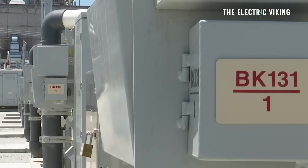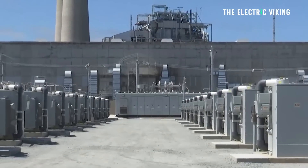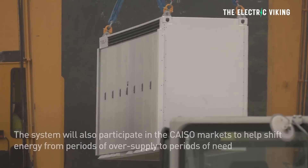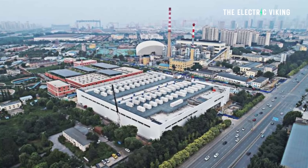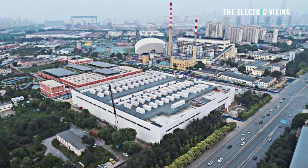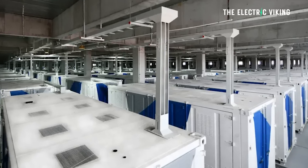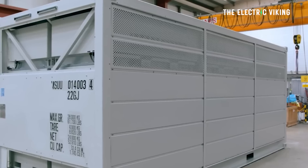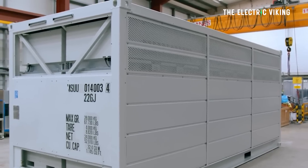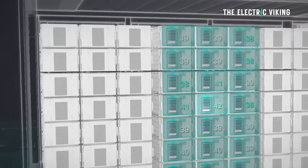Currently, the largest battery in the world is the Moss Landing Energy Storage Facility, located in Monterey County, California. It has a capacity of 400 megawatts and 1,600 megawatt hours, and it was launched in 2020. The second biggest battery in the world is called the Dalian Flow Battery Energy Storage Peak Shaving Power Station, located in China. When completed, it will have a total capacity of 200 megawatts and 800 megawatt hours. However, this new battery is significantly bigger than both of those.